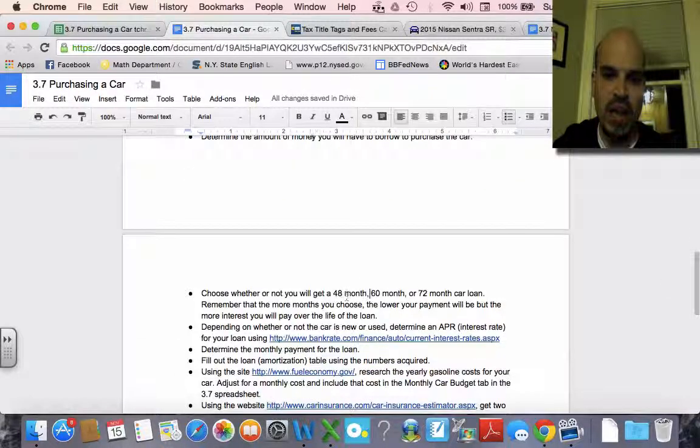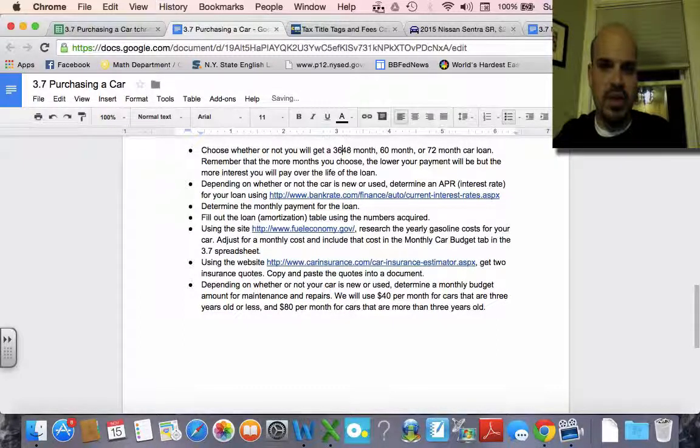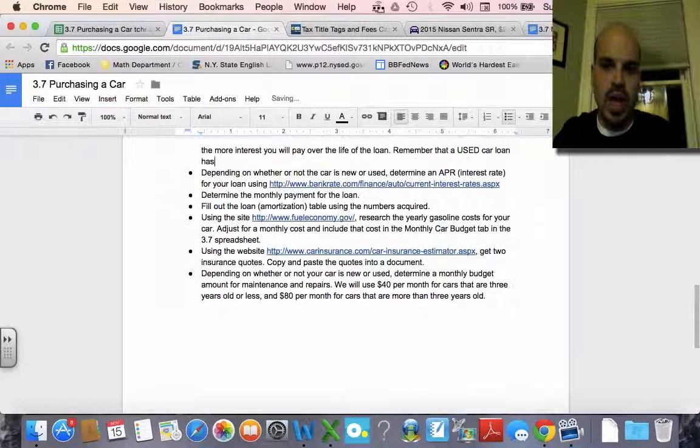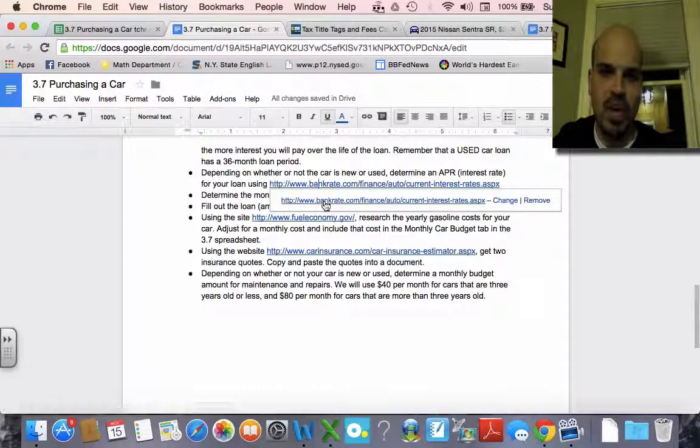Then you're going to choose whether you'll get a 36-month, 48-month, 60-month, or 72-month car loan. Remember that the more months you choose, the lower your payment will be, but the more interest you actually pay over the life of the loan — you would have seen that in the quiz. Also remember that a used car loan generally has a 36-month loan period. Depending on whether the car is new or used, you're going to determine an APR for your loan using the bankrate.com website.